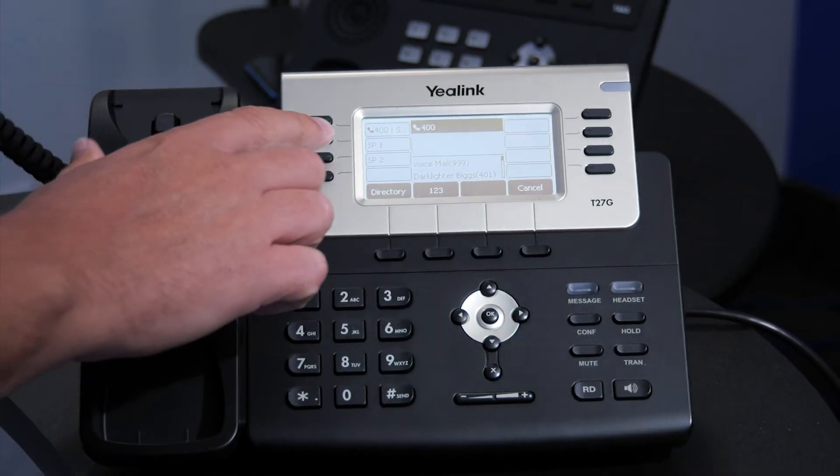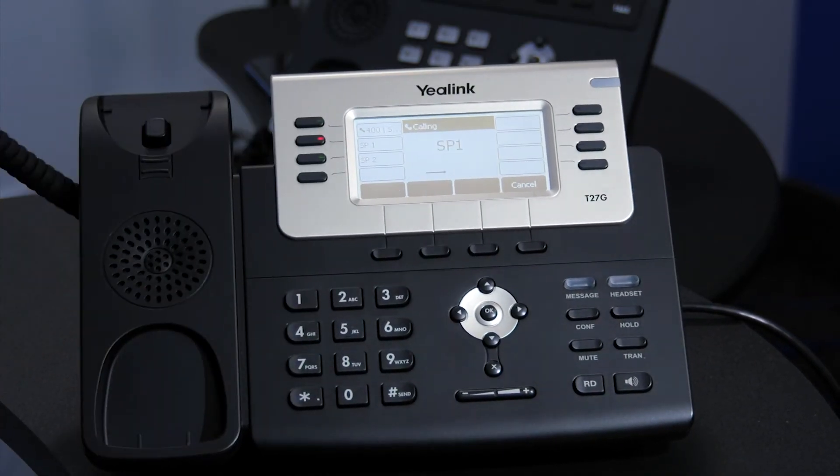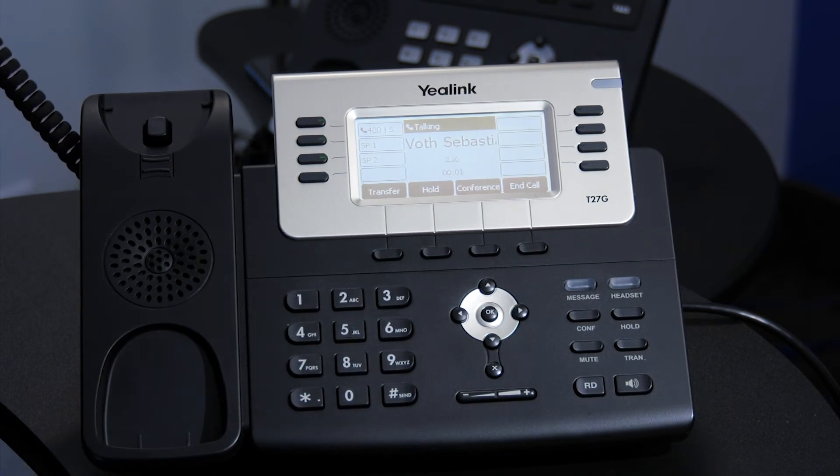So if somebody paged me and said, "Serge, pick up call on Shared Park 1," I can go to any phone, pick up the phone, and I simply press that button that will link me into that call. I've retrieved the call and I'm ready to go.